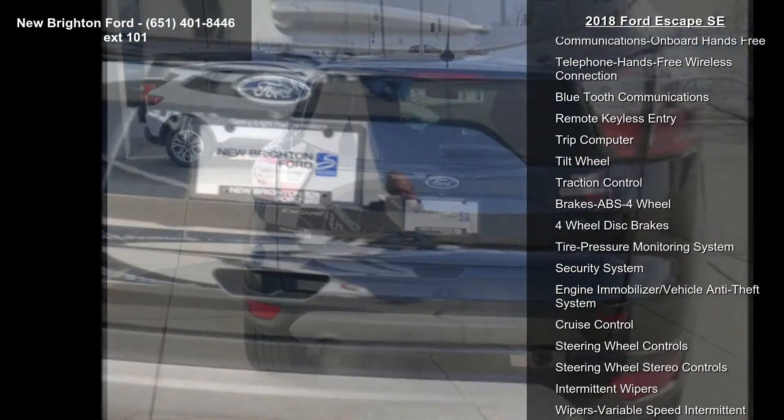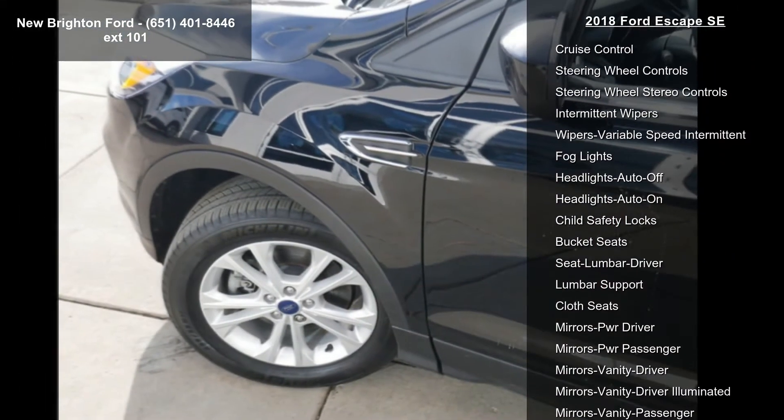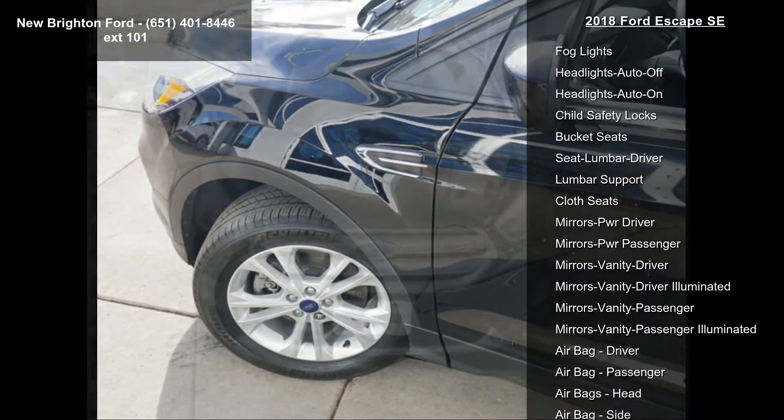Heated Front Seats, Heated Driver Seat, Heated Passenger Seat, Power Driver Seat, Rear Backup Camera, and AM FM Stereo.